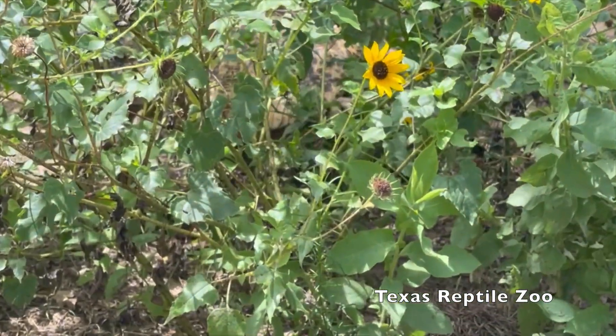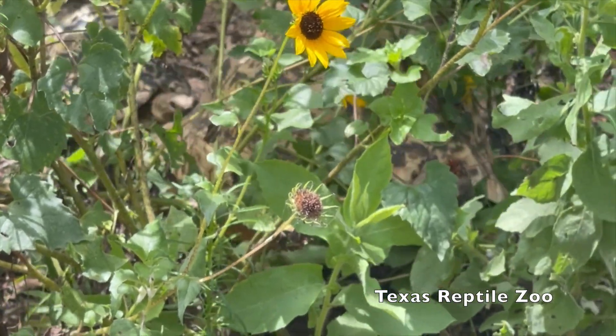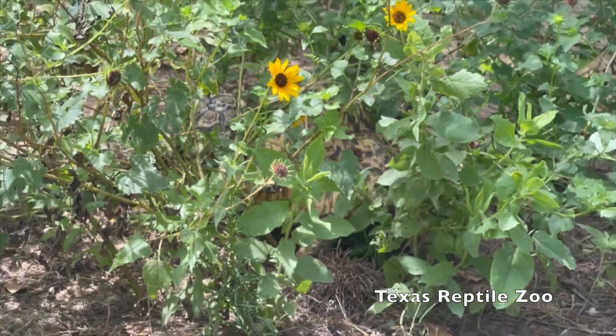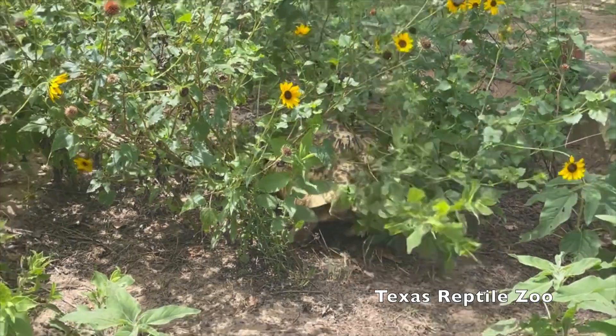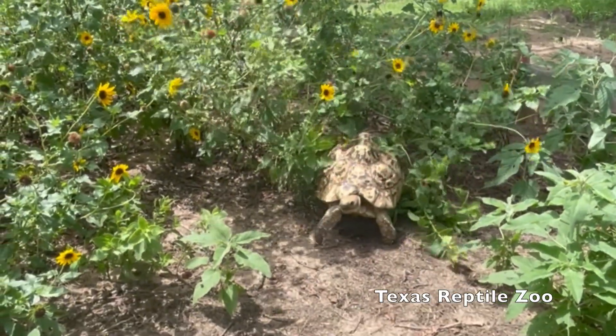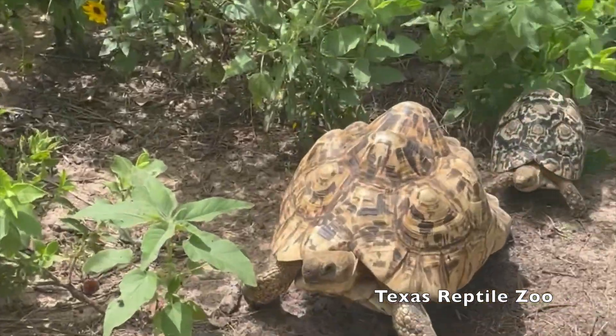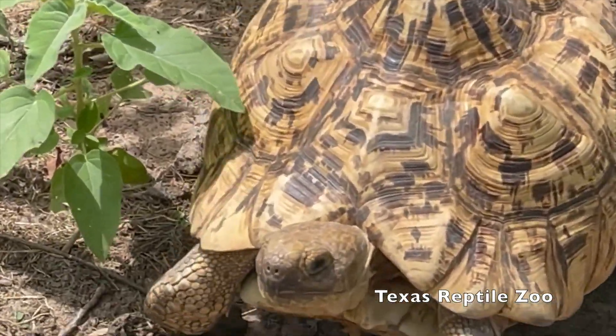Check out this large adult leopard tortoise — still using its camouflage as it walks in the brush. Looks like they're playing a game of chase.